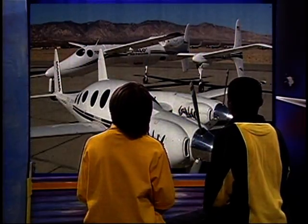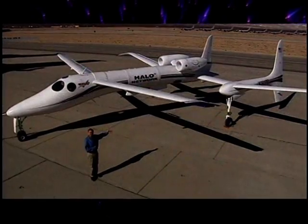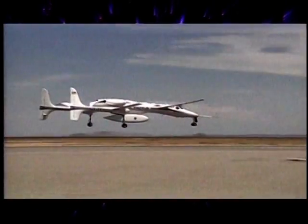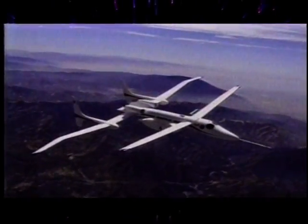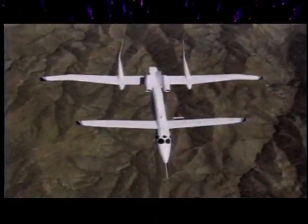Can you show us the Proteus? Okay, this is Proteus. Pretty big airplane. It's designed to do some very interesting things. It can fly very high — more than 10 miles high. So it's up above where the airliners fly, and it can stay up there a long time. And that's very useful for doing things like studying the atmosphere or relaying internet data, that sort of thing.